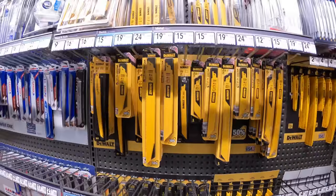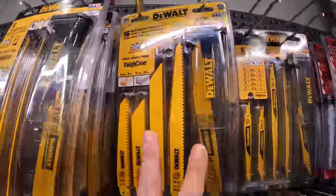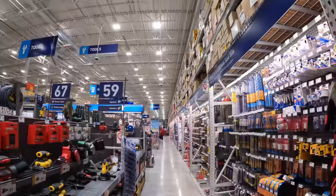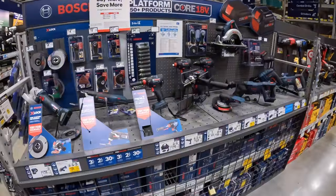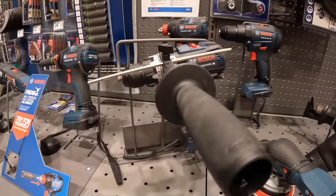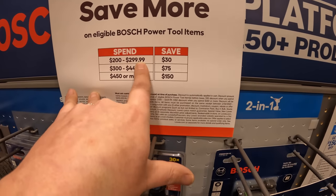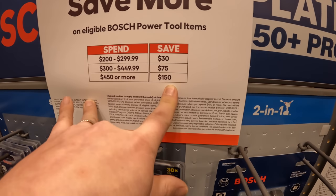DeWalt — nothing special on prices. $24.98, you save a couple bucks on this 16-piece reciprocating saw bit set. Bosch — got the hammer drill here for $169 tool only. They do have a buy-more-save-more: spend $200 to $299, save $30; $300 to $449, save $75; $450 or more, save $150.